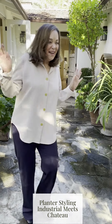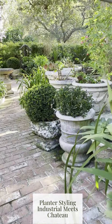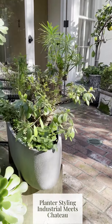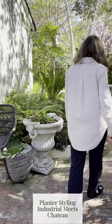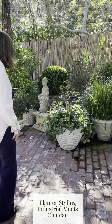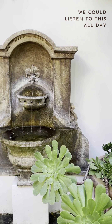Industrial meets chateau. You can see here all the different types of planters I have. Here's a mid-century style. If we keep walking I can show you more styles — some rustic, some sort of French.